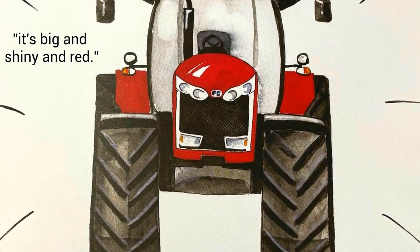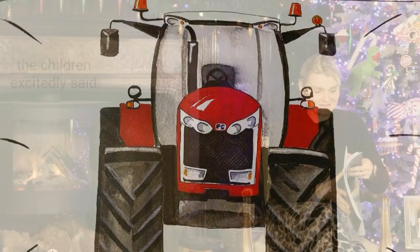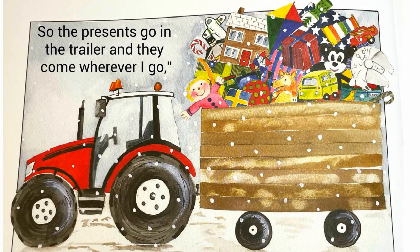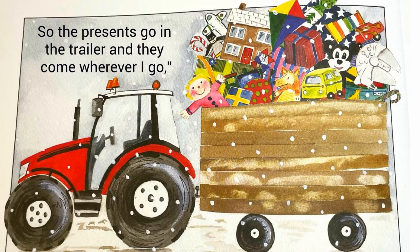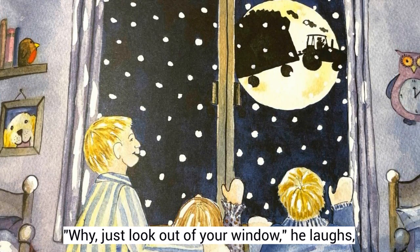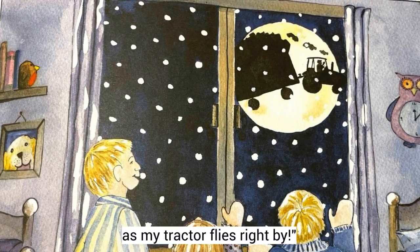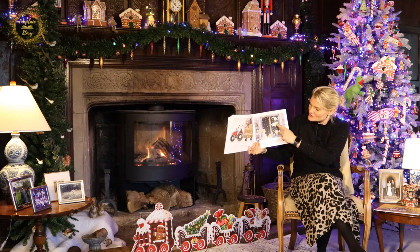It's big and shiny and red. But where do all the presents go? The children excitedly said. Well, the tractor has a trailer, he says, which I can easily tow. So the presents go in the trailer and they come wherever I go. But how will we see you on Christmas Eve? The children jump and cry. Why, just look out your window, he laughs, high up into the sky. And from your bed you can wave to me as my tractor flies right by. Can you see in the picture? There goes the tractor and the trailer.